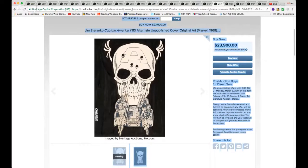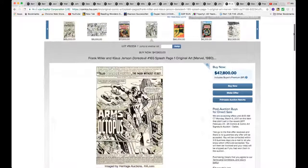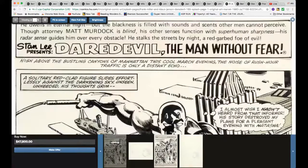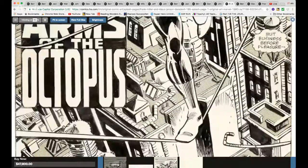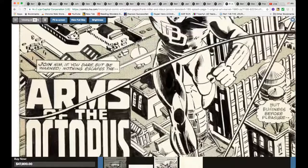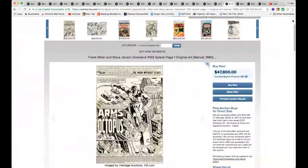Look at this Frank Miller Daredevil piece — issue #165, beautiful splash page — $47,800, twice the Steranko unpublished piece. Look at that classic, classic Frank Miller and Klaus Janson. I don't know what people think — would you pay this amount for this piece or half of that for the Steranko piece? I want both!